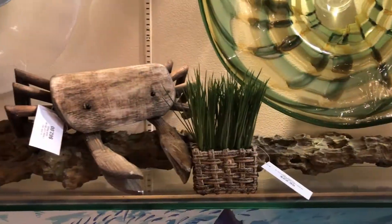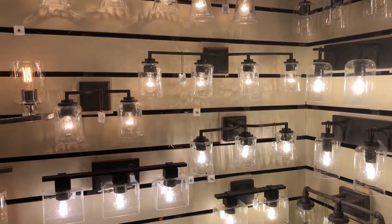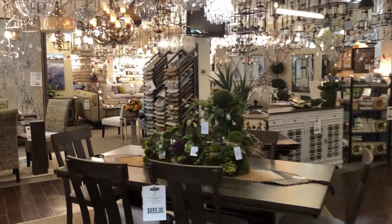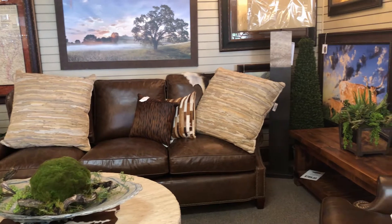Whether you're building a new home, remodeling your current home, or just want to spruce up a room or two, stop by our 12,000 square foot showroom and let us help you make your home everything you've possibly dreamed it could be. Hall Lighting and Design Center in Victoria.